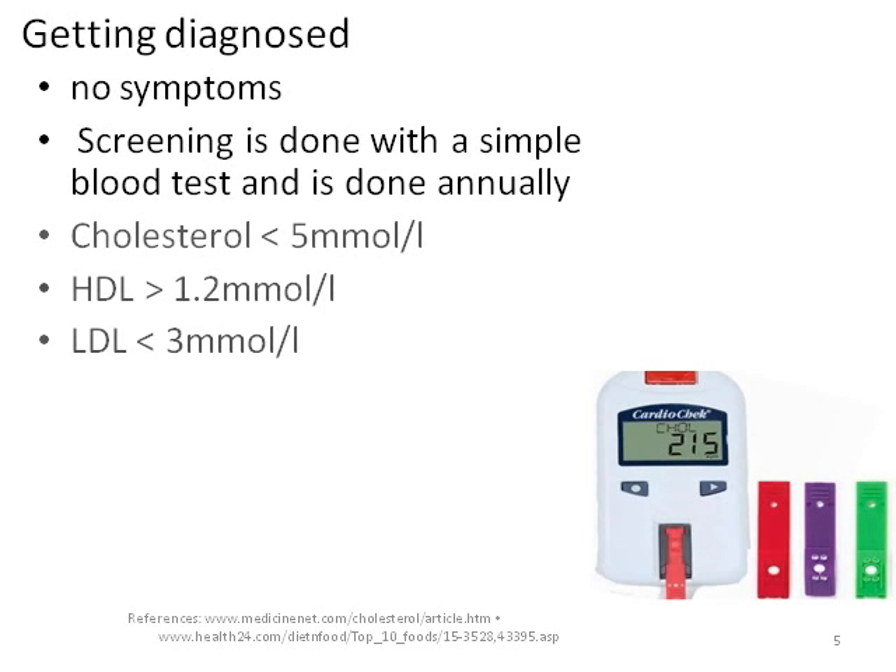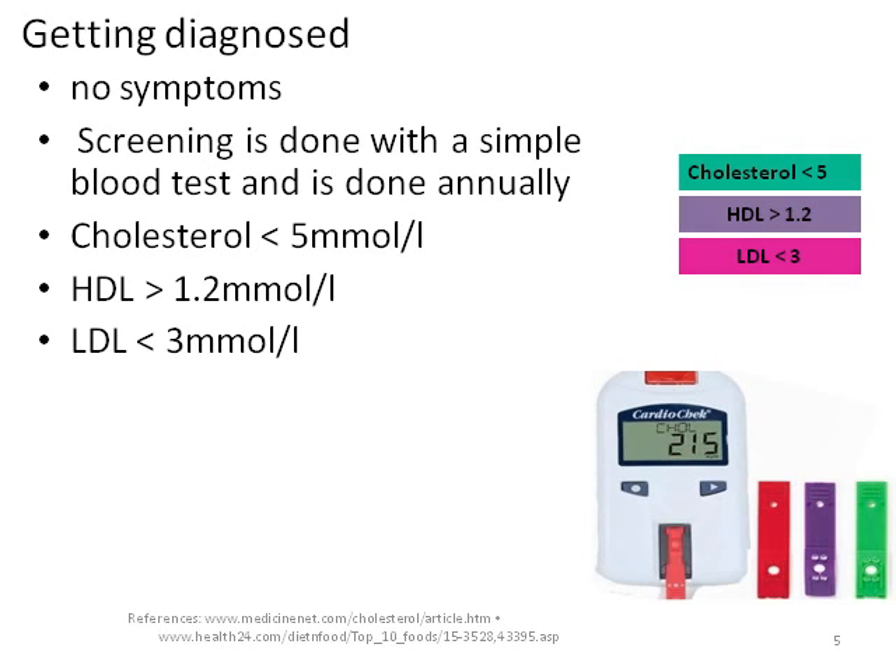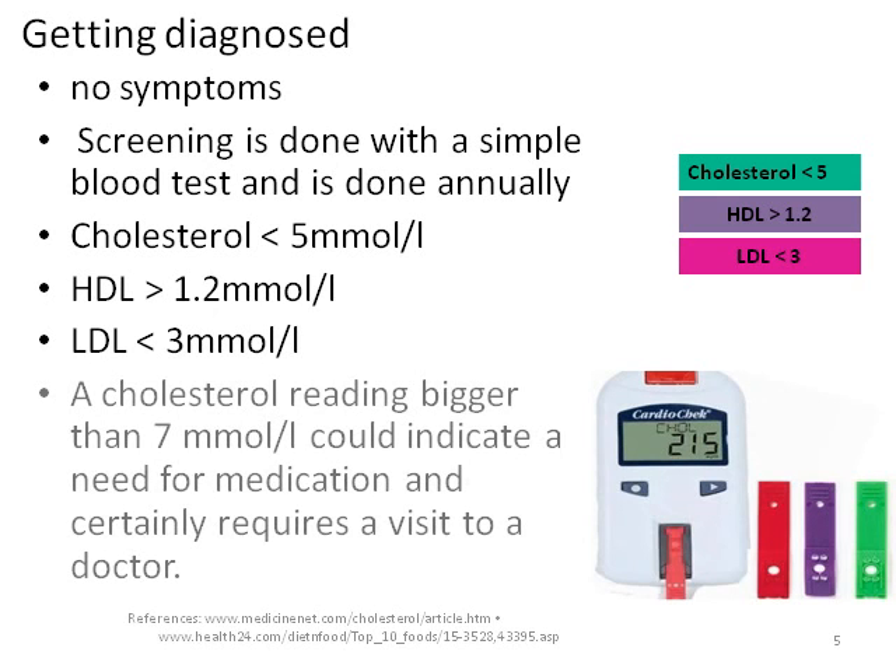The value for HDL — remember, that's the good cholesterol — should be greater than 1.2 mmol per litre. And the value for LDL — that's the bad cholesterol — should be less than 3 mmol per litre. A cholesterol reading greater than 7 mmol per litre could indicate a need for medication and requires a visit to a doctor. If the results are abnormal, you are referred back to a doctor for a possible lipid or fat profile.